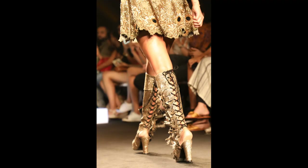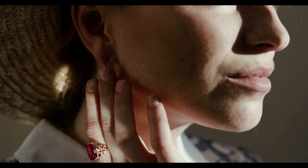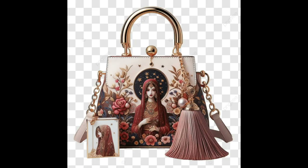Consider the proportions of your statement piece in relation to the rest of your outfit. If you're wearing an oversized jacket, balance it with slim-fitting pants or a pencil skirt. If your statement item is a pair of dramatic earrings, wear your hair up to show them off. When you feel like you have nothing to wear, a statement piece can be your saving grace — reach for that statement item and watch your outfit come together in an instant.